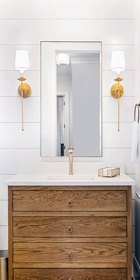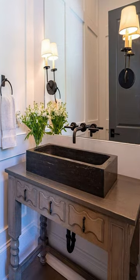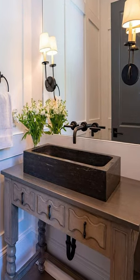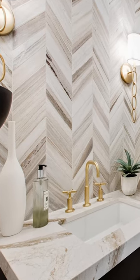A small bathroom doesn't have to feel cluttered or cramped if you use a few simple design tricks. Start by painting the bathroom a light color. While those dark, moody colors might seem enticing, they can make a tight space feel even smaller and cramped.